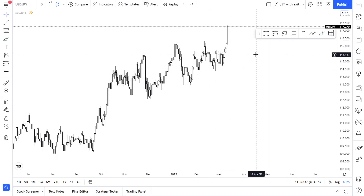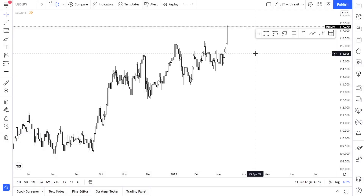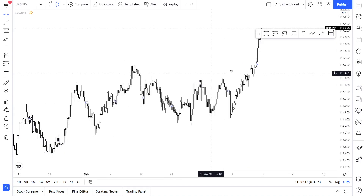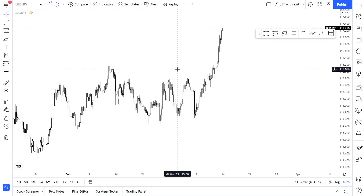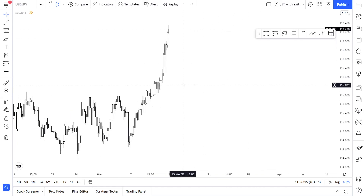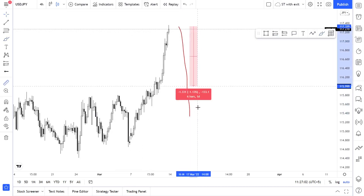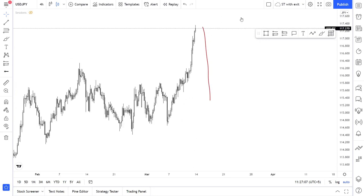On the lower time frames, we just broke to the upside. I'm not waiting for the price to come down 200 pips — it's just going to climb up and up. That's my view on USD/JPY.